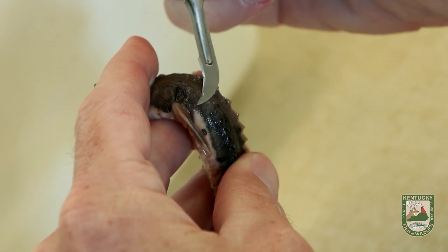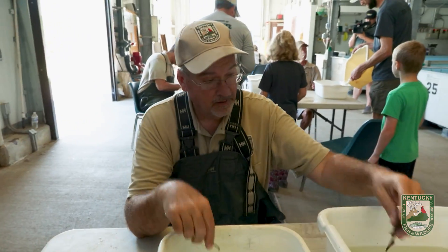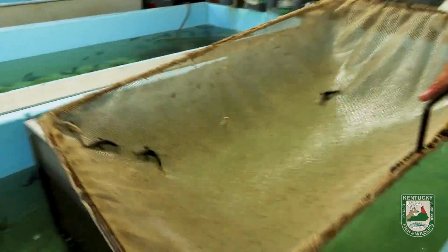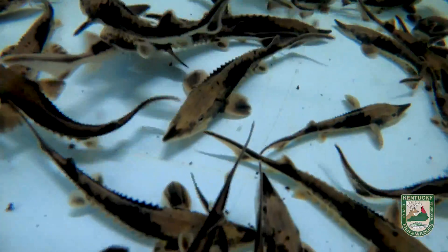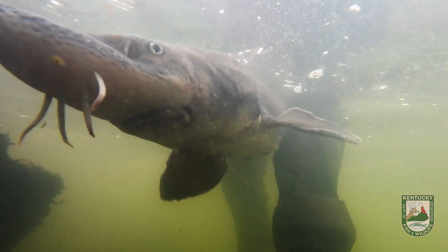All lake sturgeon are marked to distinguish between their year classes prior to stocking. This restoration project is long term because lake sturgeon are not mature until they are around 20 years old, meaning they cannot reproduce on their own until then. But they can live up to 150 years and grow to 8 feet in length.